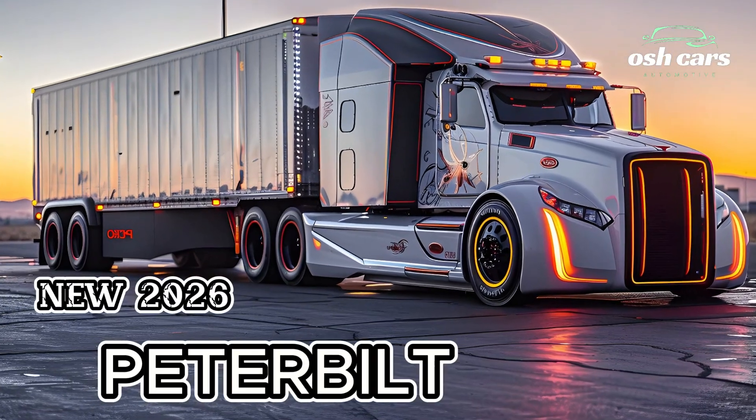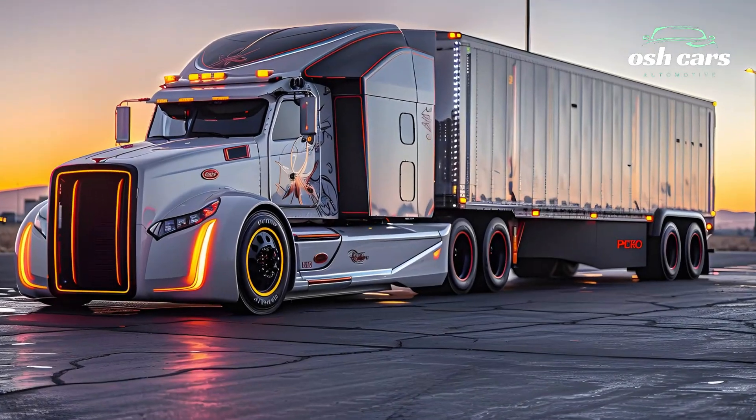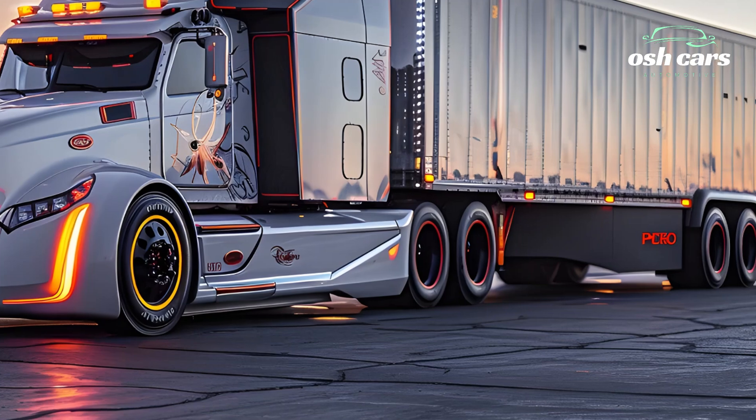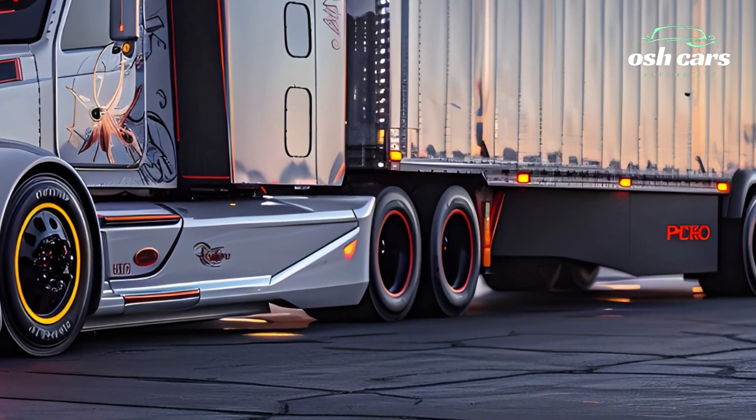2026 Peterbilt Truck: The Future of American Trucking. The 2026 Peterbilt truck stands at the forefront of American trucking, combining power, efficiency, and cutting-edge technology to redefine the future of freight transport.